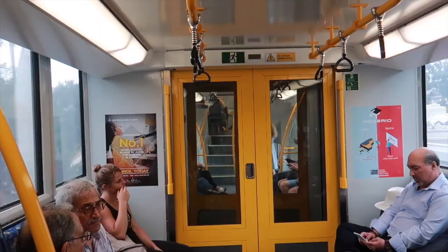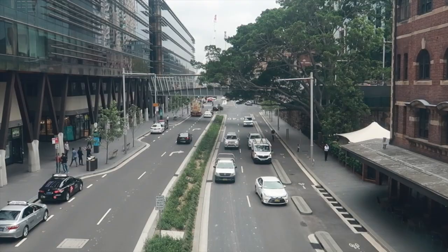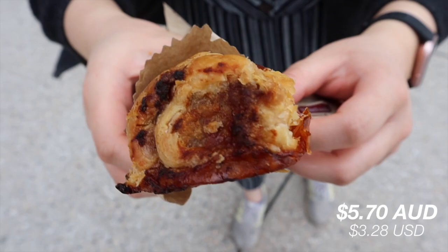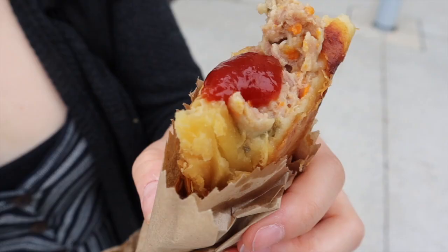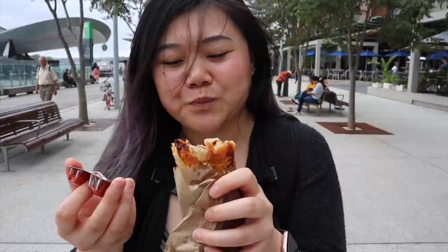Get off at Wynyard Station — which is a beautiful station to check out in itself — and it's less than a 10-minute walk to Burke Street Bakery in Barangaroo. We got a pork and fennel sausage roll, their most well-known item, eaten with tomato sauce — what we call ketchup. The pastry is perfect: the texture, the flakiness, and inside it's really meaty with so much flavor. The ketchup just complements it perfectly. First sausage roll is a success — it's so good, I highly recommend it.